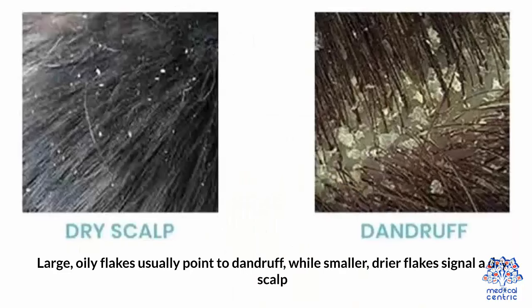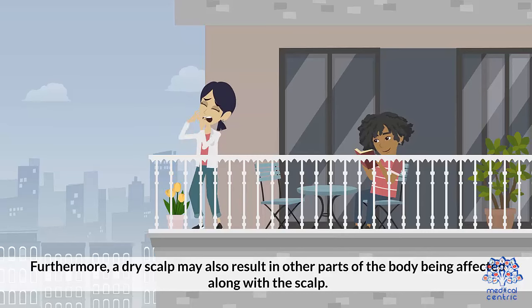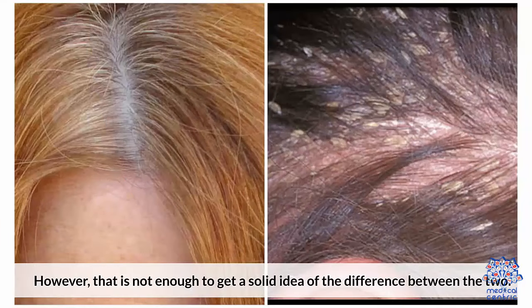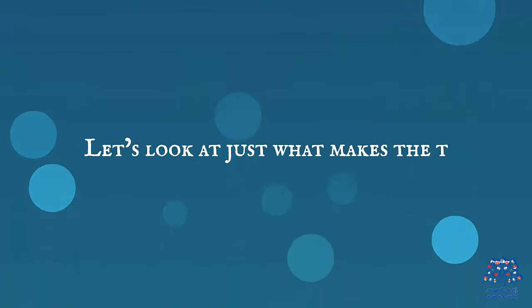Large oily flakes usually point to dandruff. White, smaller, drier flakes signal a dry scalp. Furthermore, a dry scalp may also result in other parts of the body being affected along with the scalp. However, that is not enough to get a solid idea of the difference between the two. Let's look at just what makes the two different.